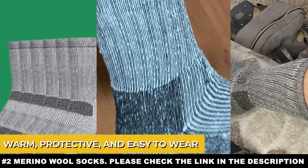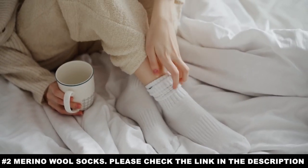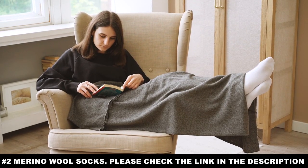The end result is a pair of socks that is the best of both wool and thermal socks: warm, protective, and easy to wear without your feet tiring out. This makes them ideal for hot environments where you expect to traipse through the water, risking cold feet in the heat.